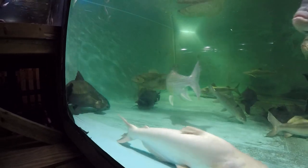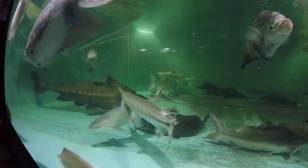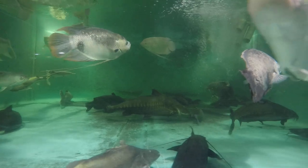This is currently our oldest fish — probably the oldest fish we've ever had — at 32 years old. He was born around 1990.